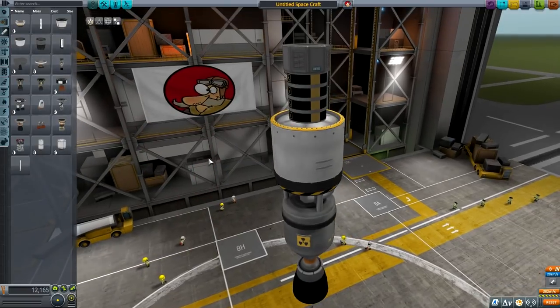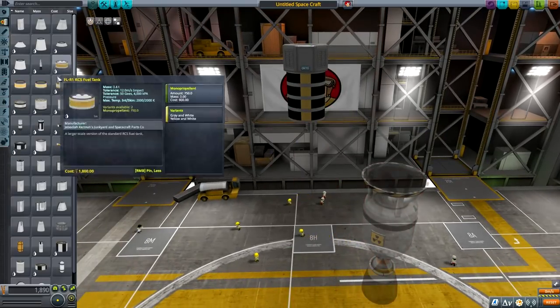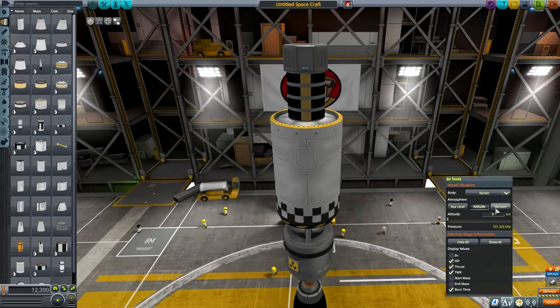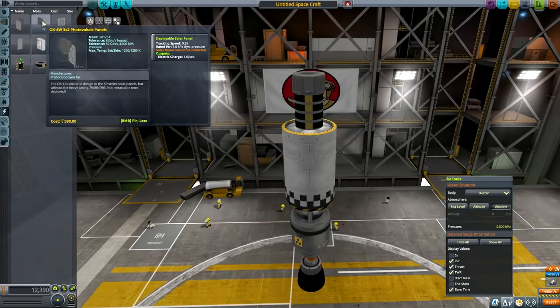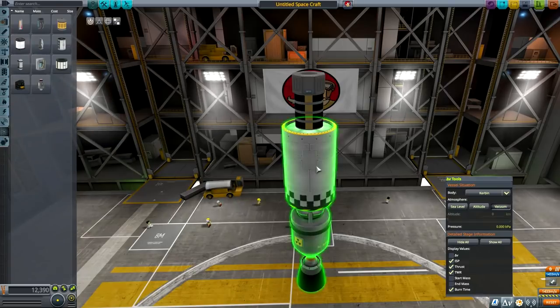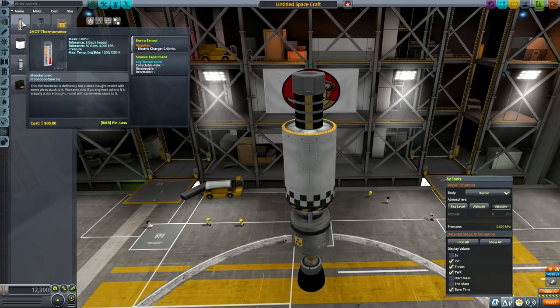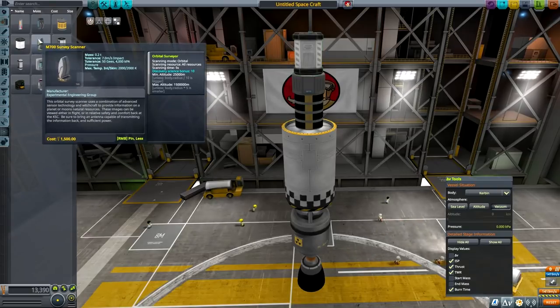I need an engine capable of running this — 202. So let's put a bigger tank, something like that. How does that feel? Delta-v in vacuum — 1433, that's more like it. I should put maybe the materials bay, or just put the other science experiments — science capsule yes. Survey scanner — shall I put it on top?